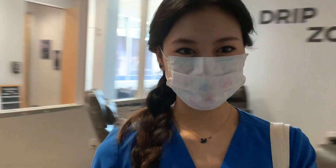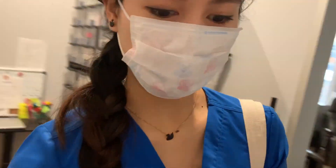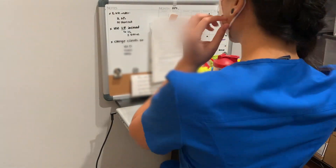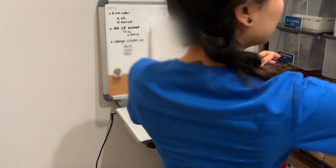I'm heading towards the IV room, as we call it, and to my workstation. I'm here at my desk getting myself situated, putting my stuff away, and also removing my mask for the meantime.